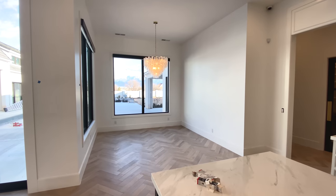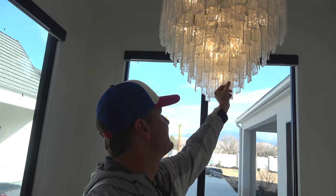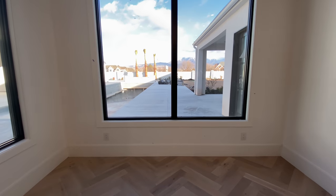The next room is the dining room right here. We have this beautiful glass chandelier going on in here. We'll be putting a table right here, which is nice because we can look out the windows and see the view or see the pool while we're eating.